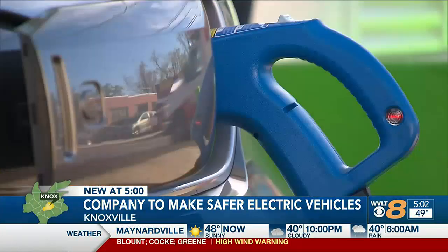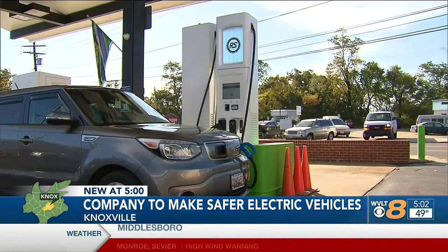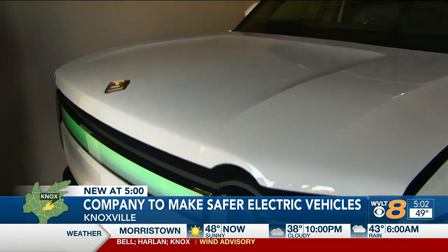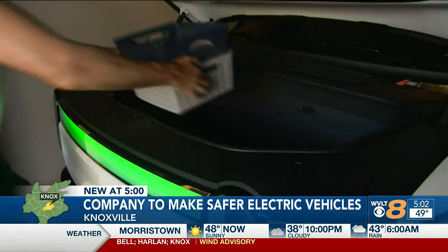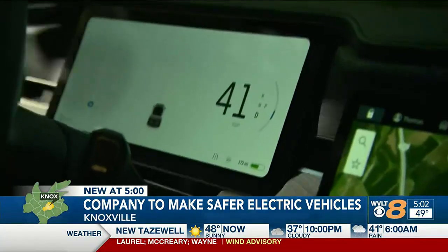A new safety feature for electric vehicles will soon be made and distributed right here in East Tennessee. We are very excited to be in Knoxville. Sapphire CEO John Lee says the company is going to produce technology that goes inside lithium batteries for electric vehicles. The technology prevents the batteries from catching fire in a crash.